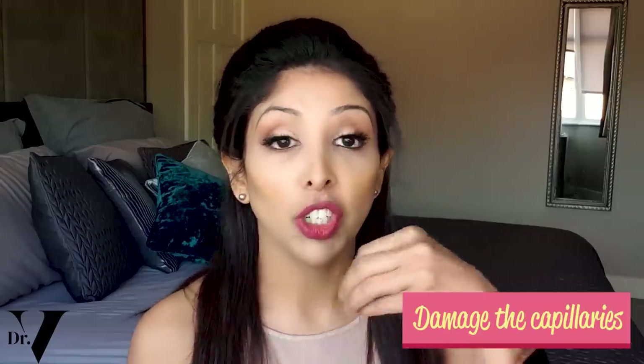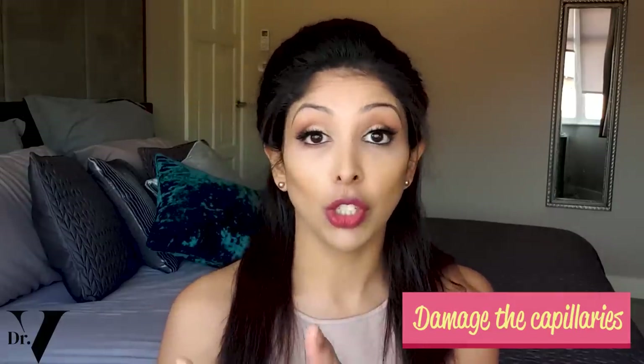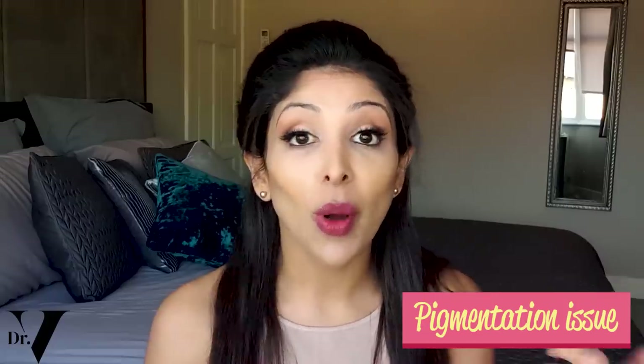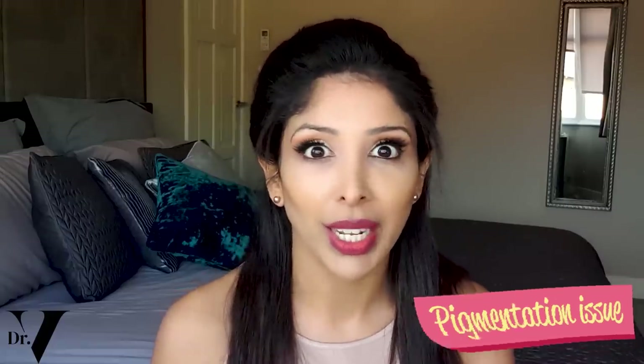The treatment for both types of scarring is different because PIE is about damage to the capillaries — it's not a pigmentation issue — whereas PIH is a pigmentation issue. So they actually require different treatments and different ingredients.